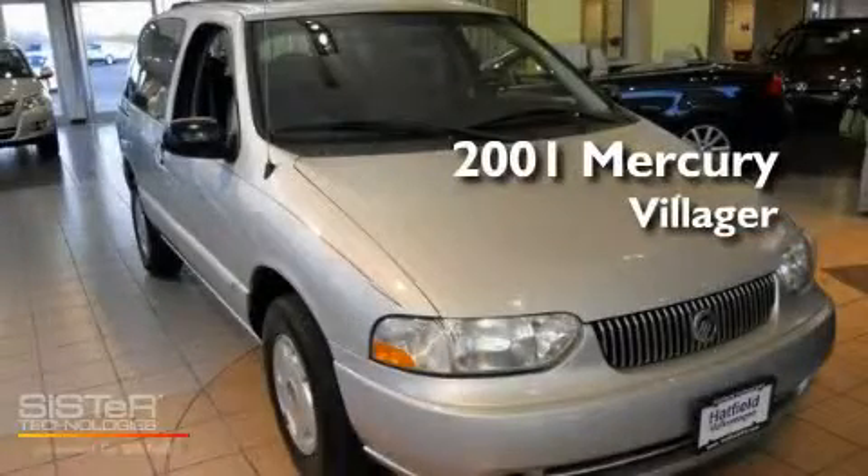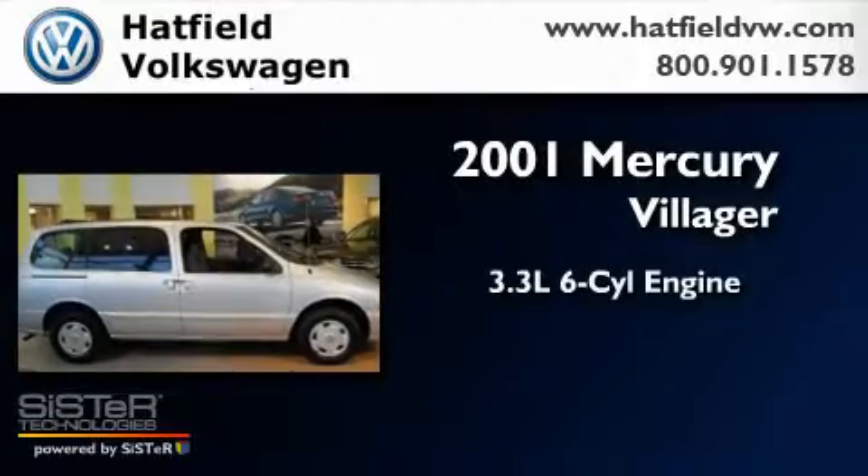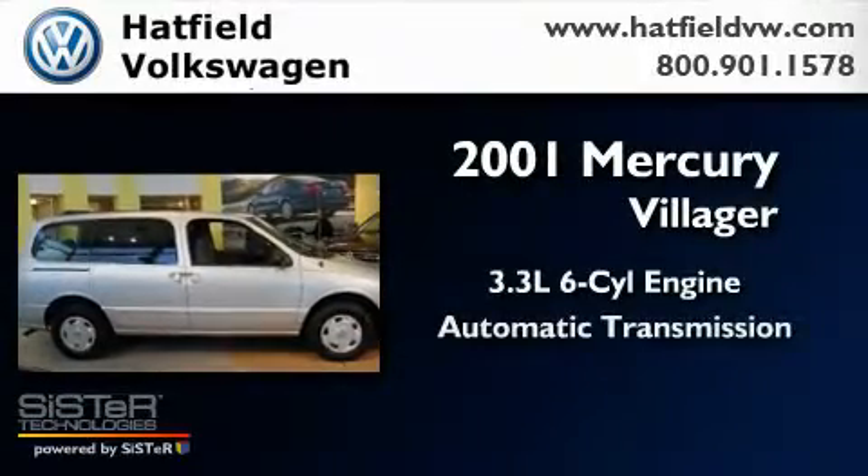This is a 2001 Mercury Villager. It has a 3.3-liter six-cylinder engine and an automatic transmission.